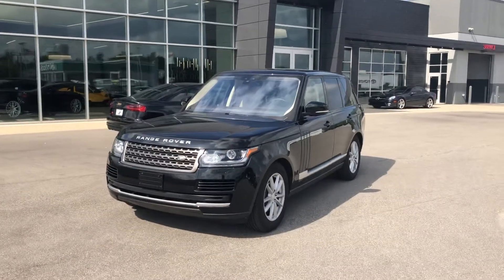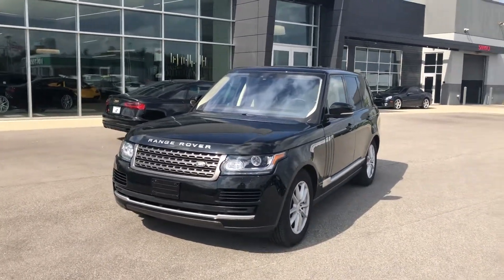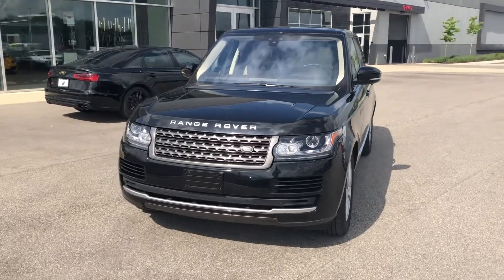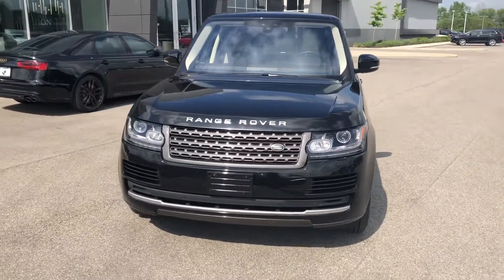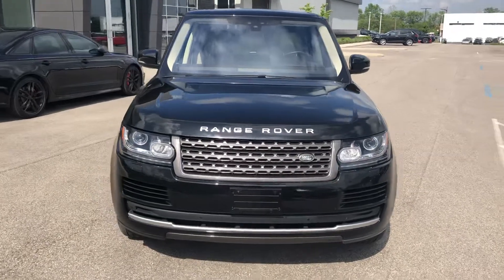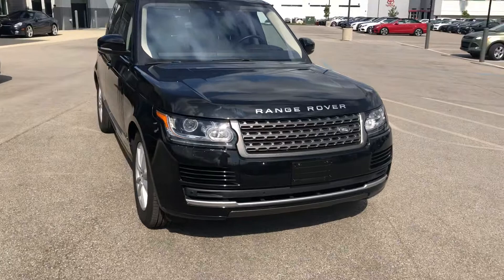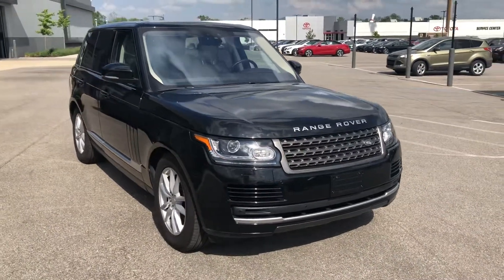Hey, good afternoon everybody. This is Benjamin here at Coast to Coast Imports Collection, and today I'm going to bring you a walk-around video on this beautiful 2017 Range Rover. Now this does come with the 3.0L Supercharged V6, and you do have four-wheel drive.